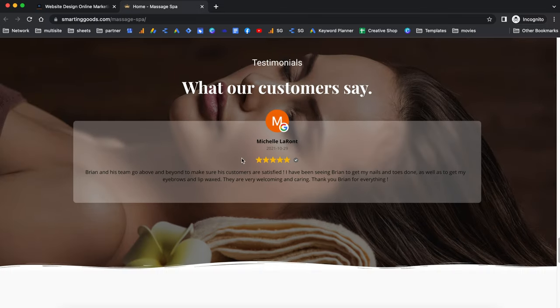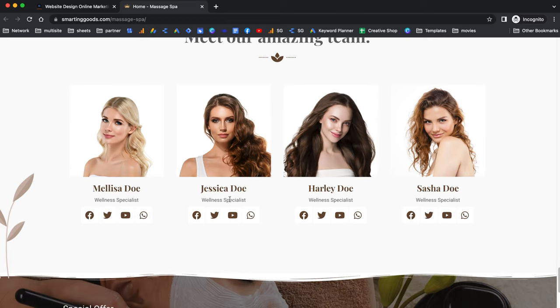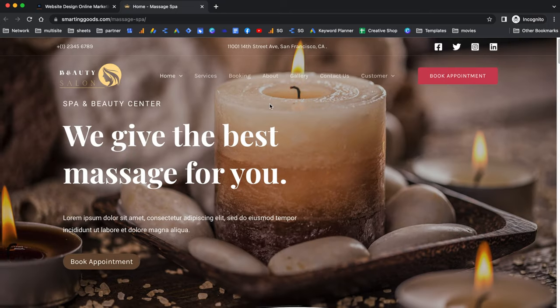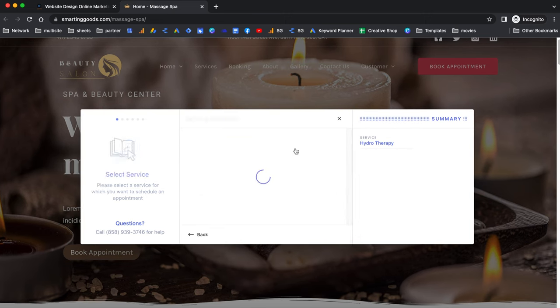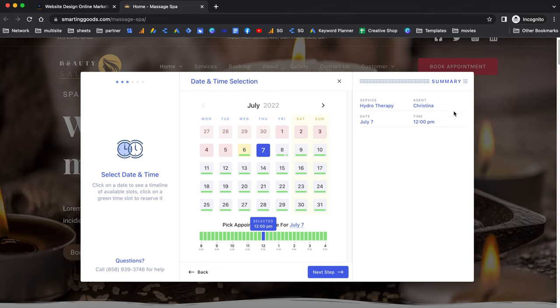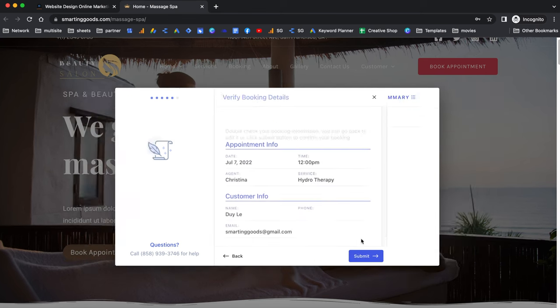In a little bit I'll show you how to make changes for these sections. For example, you can pull the Google review straight into your website, and you can easily make changes for sections like specialist names or their social media pages. The cool thing about this website is that if you scroll up you'll see the 'Book Appointment' button — users can click it, choose the service, choose the agent, pick the date, choose the time, and see the appointment summary, then click next to continue, enter their name, and go to checkout.